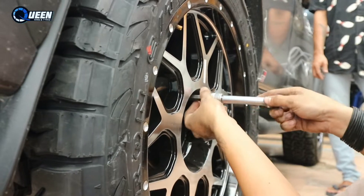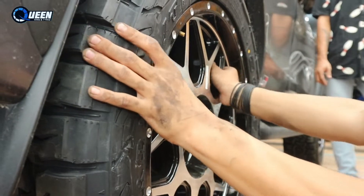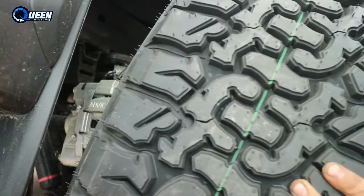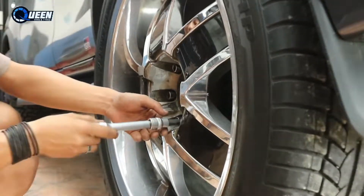Nah kira-kira orangnya udah ada yang berminat, satu langsung kita copotin yang lainnya. Langsung gas pasang, nah ini velg sebelumnya ya, kita copotin dulu.